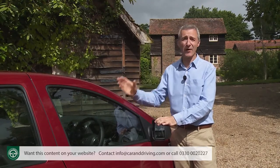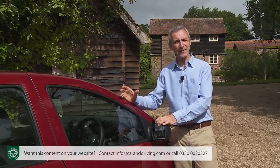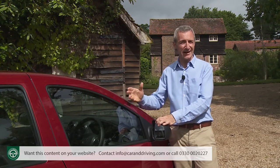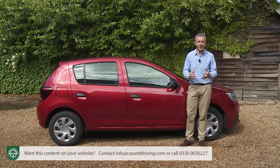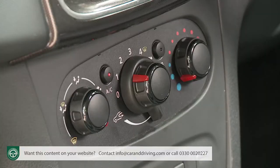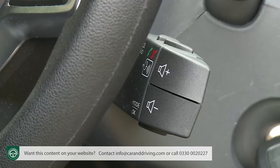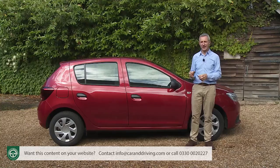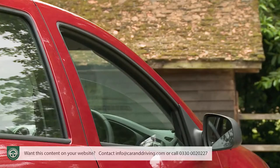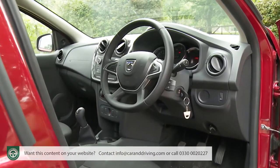On equipment specification: the entry-level Access model has the distinction of being the only car on sale in the UK without a radio, requires you to wind up your own front windows, and comes only in white. Mid-range Ambiance trim — which the vast majority of buyers will choose — now includes air conditioning, a DAB radio, Bluetooth phone connectivity, remote audio controls, USB and aux-in points, body-coloured bumpers, remote central locking, a boot light, electric front windows, rear headrests and a front passenger vanity mirror, plus the cabin trim upgrades of this revised model.